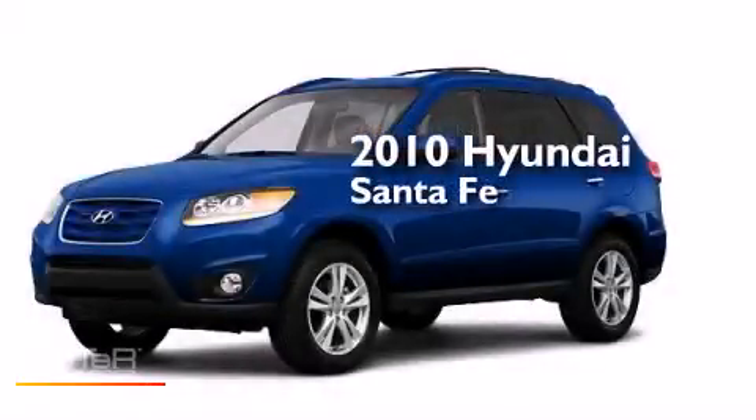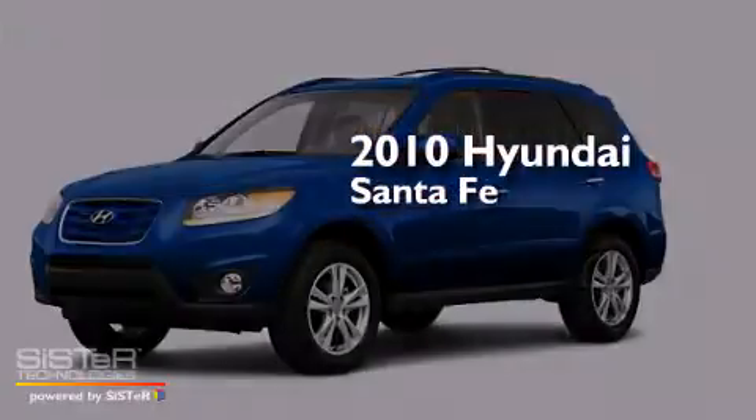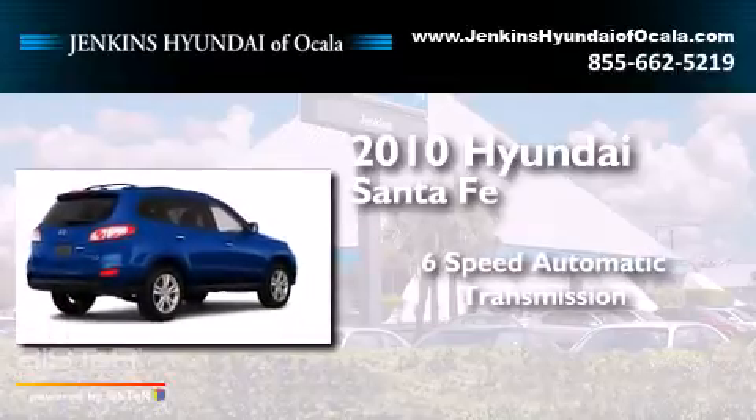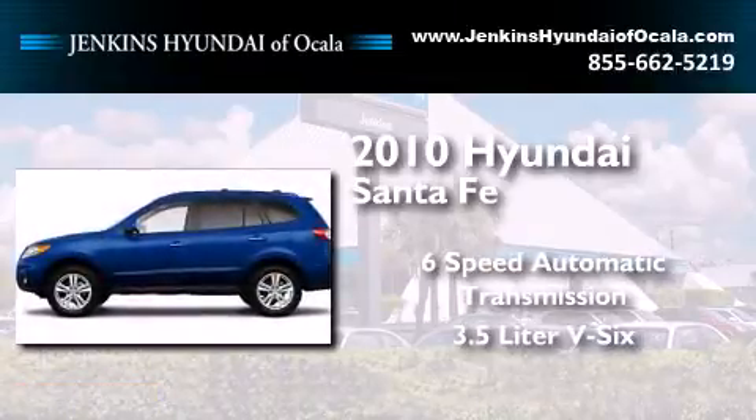This is a 2010 Hyundai Santa Fe. This crossover has a 6-speed automatic transmission and a 3.5-liter V6.